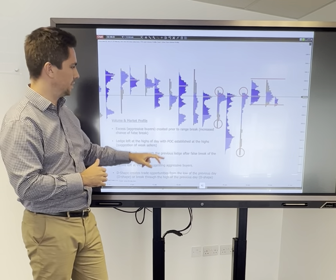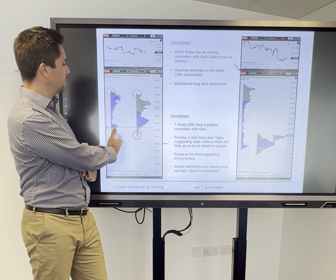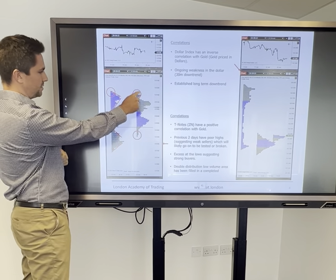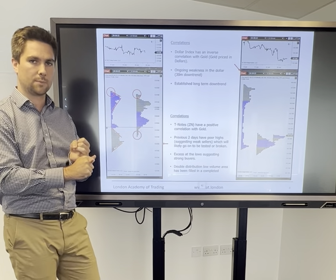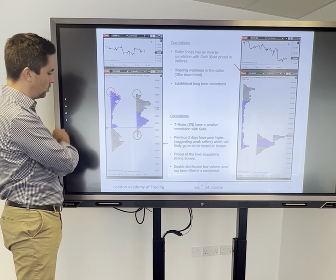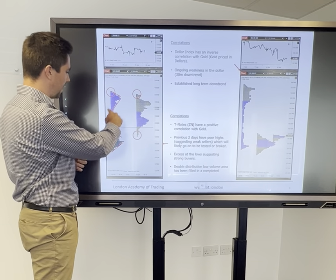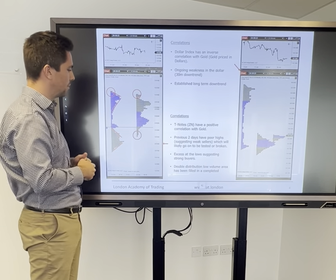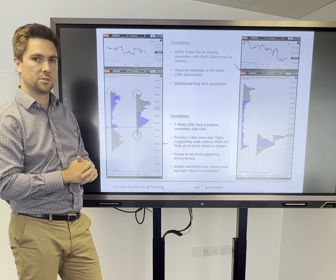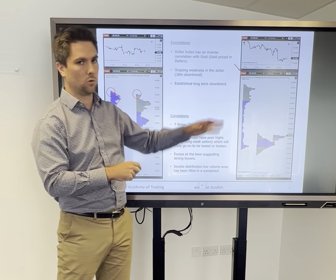So far the narrative is suggesting opportunities for longs, and that's also supported by correlations. On the left-hand side we can see the T-notes — the 10-year US bonds — and it's a similar picture. We had a series of poor highs and excess at the lows suggesting longs, a positive correlation: bonds higher, gold higher. The prior day also showed another series of poor highs and a double distribution. That double distribution's low-volume area had been filled in and completed, suggesting we could see continuation through those poor highs — with the expectation that those poor highs will go on to be broken, supporting further gold strength.